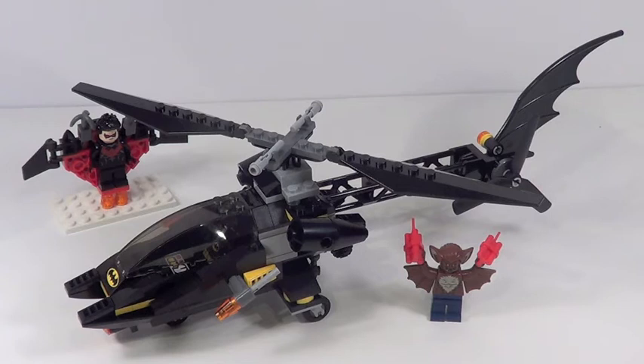Final thoughts on this Man-Bat Attack set: for $20 it's a great value at 184 pieces. You get three really cool figures — Batman isn't a great figure because he's not exclusive, but Nightwing and Man-Bat are two exclusive characters, which is really cool. The helicopter is a pretty nice design. The glider for Nightwing is all right besides that one problem. But this set just does not wow me. The playability is extremely weak in my opinion. I'm going to give it a 7.2 out of 10.